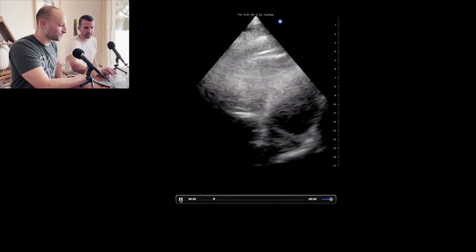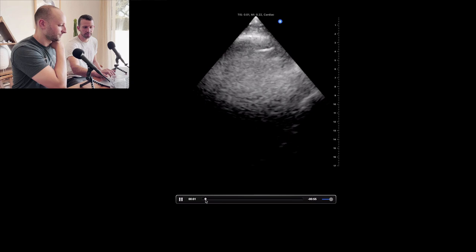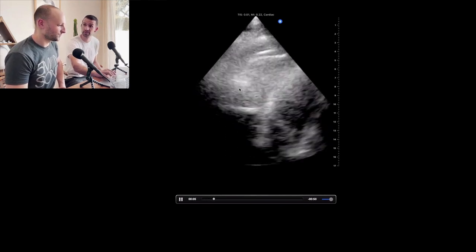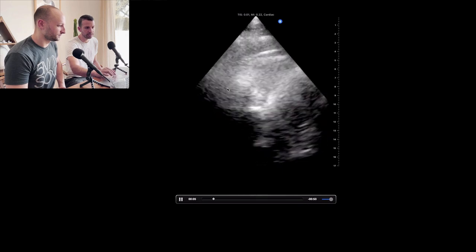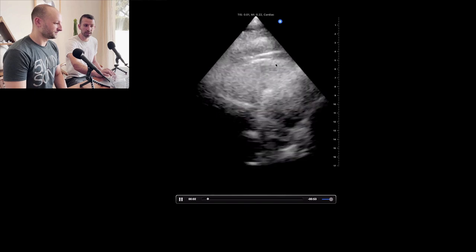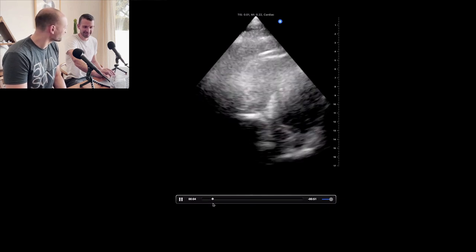Let me orient us — over here is our left atrium, left ventricle, right atrium, right ventricle. The biggest thing sticking out to me is the RV. With a dyspneic patient, the first thing I'm seeing makes me concerned about pulmonary embolism. Looking at the RV free wall — it's not contracting at all, it's pretty hypokinetic. And when you look at the apex of the RV, it's actually contracting pretty well, maybe even hyperdynamic. There's a name for this: McConnell sign. So we have right heart enlargement with McConnell sign.